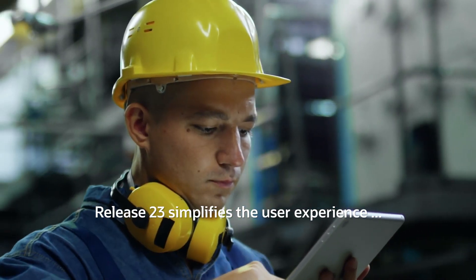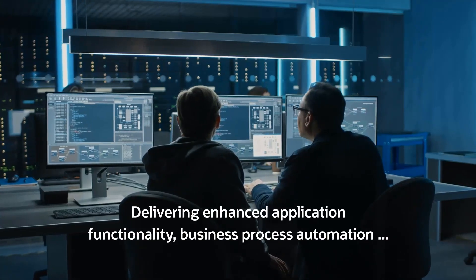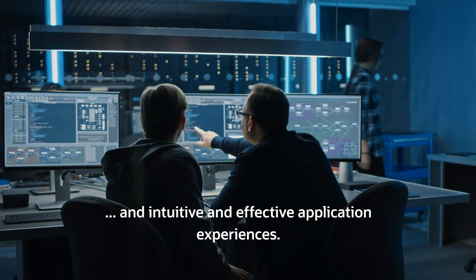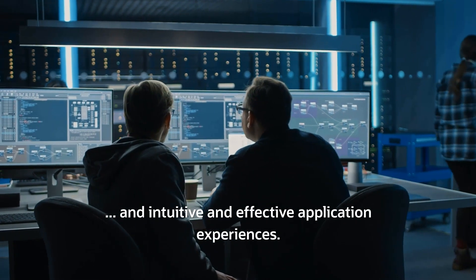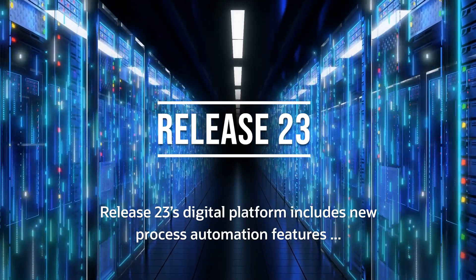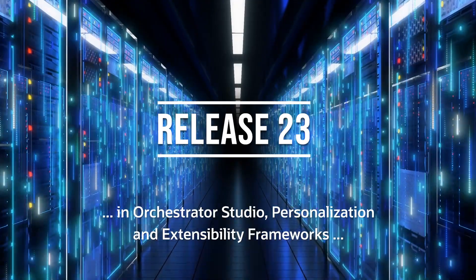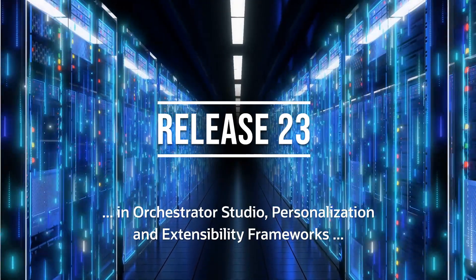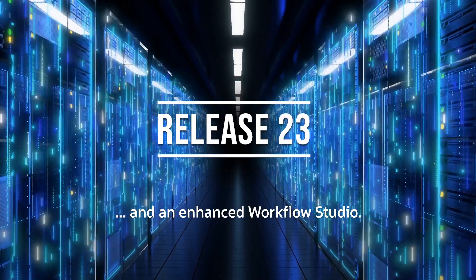Release 23 simplifies the user experience, delivering enhanced application functionality, business process automation, and intuitive and effective application experiences. Release 23's digital platform includes new process automation features in Orchestrator Studio, personalization and extensibility frameworks, and an enhanced workflow studio.